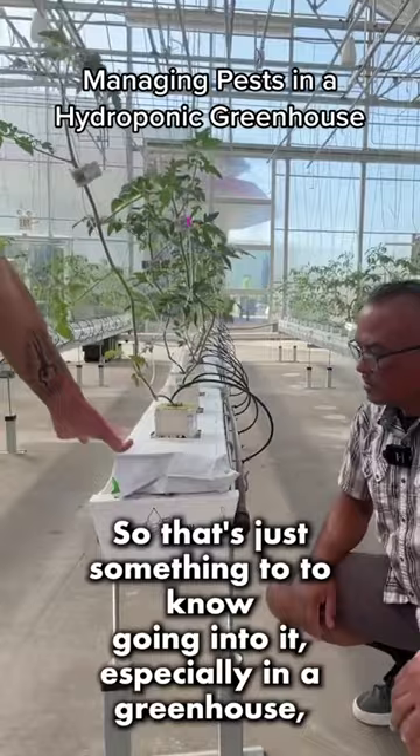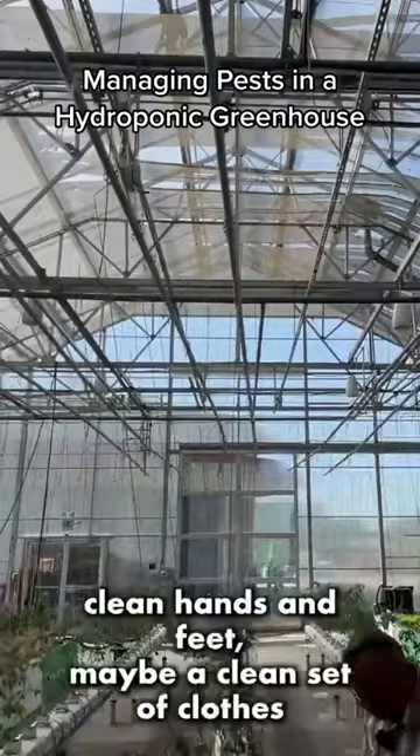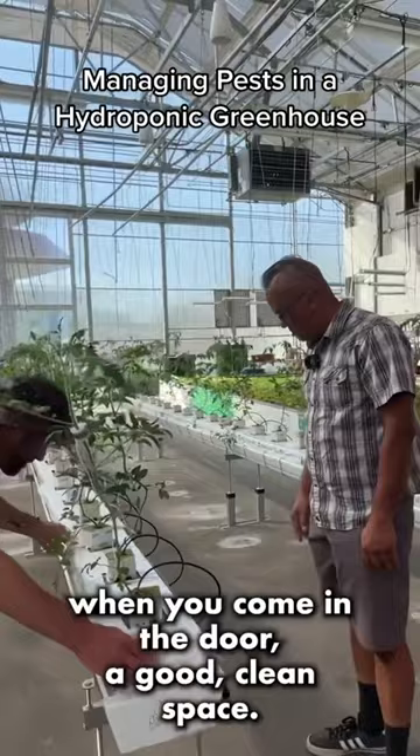That's just something to know going into it, especially in a greenhouse. Greenhouses, for different reasons, are a little bit more prone to pest pressure. But the first move needs to be clean hands and feet, maybe a clean set of clothes when you come in the door, a good clean space. Don't let just anybody come in. Doing those things will allow for much more rigid control over pest pressure.